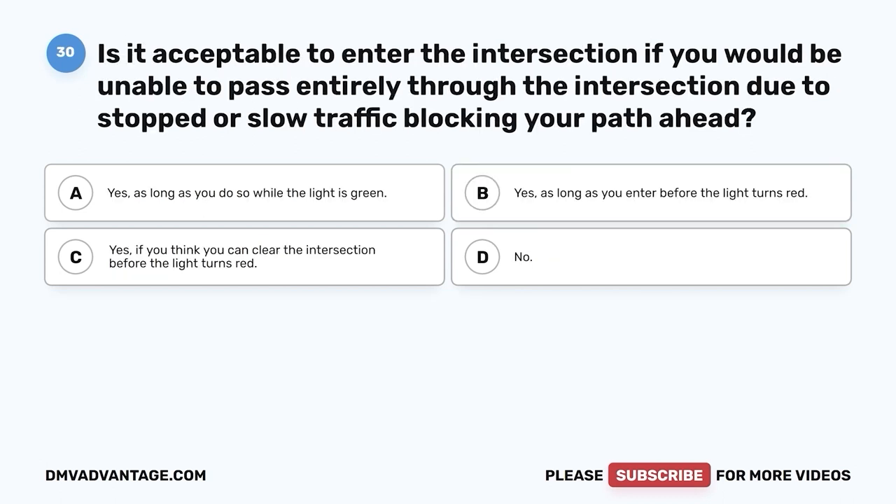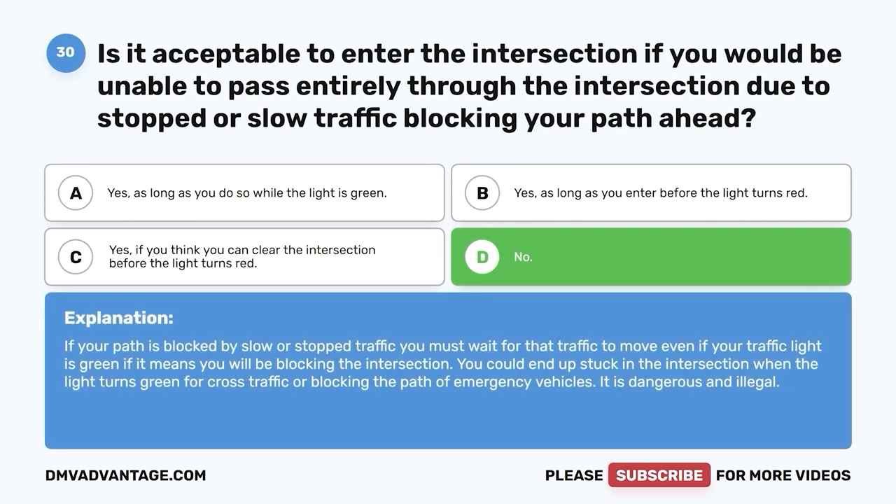Question thirty. Is it acceptable to enter the intersection if you would be unable to pass entirely through it due to stopped or slow traffic blocking your path ahead? A. Yes, as long as you do so while the light is green. B. Yes, as long as you enter before the light turns red. C. Yes, if you think you can clear the intersection before the light turns red. D. No. The correct answer is D — no. If your path is blocked by slow or stopped traffic, you must wait for that traffic to move, even if your traffic light is green, if it means you will be blocking the intersection. You could end up stuck when the light turns green for cross traffic or blocking the path of emergency vehicles. It is dangerous and illegal.